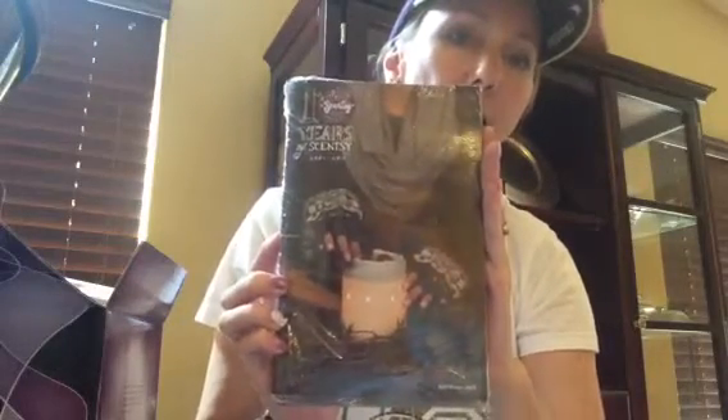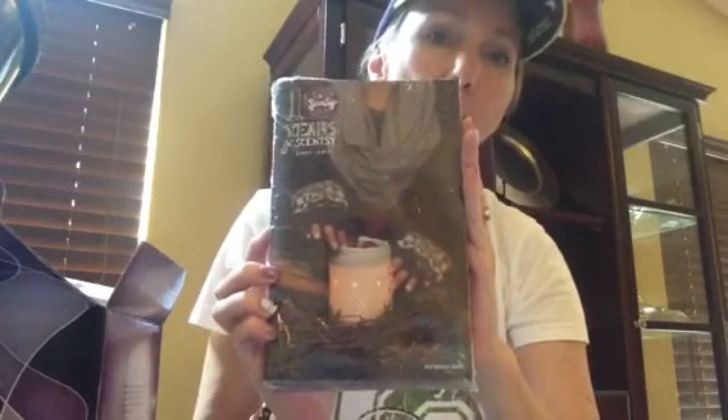And finally, a pack of our new catalogs. That's the Edge warmer I was telling you about, right there on the cover — they did such a fantastic job with that catalog. Contact me today and I will be sure to send you one right before September 1st, when this catalog becomes available. Thank you for watching, have a great day.